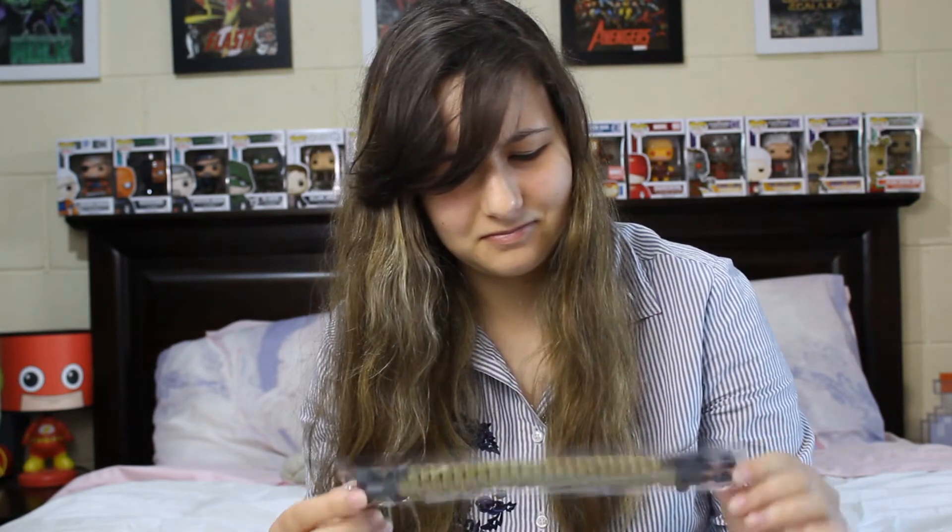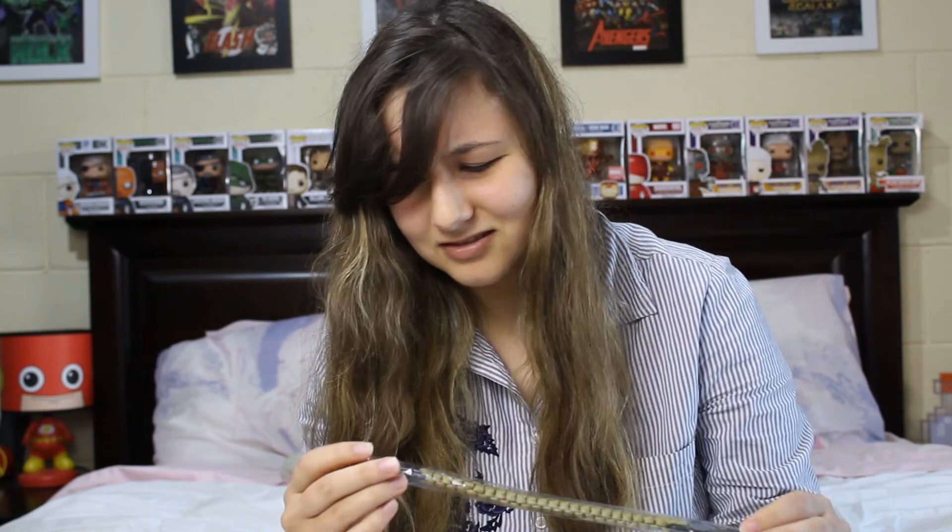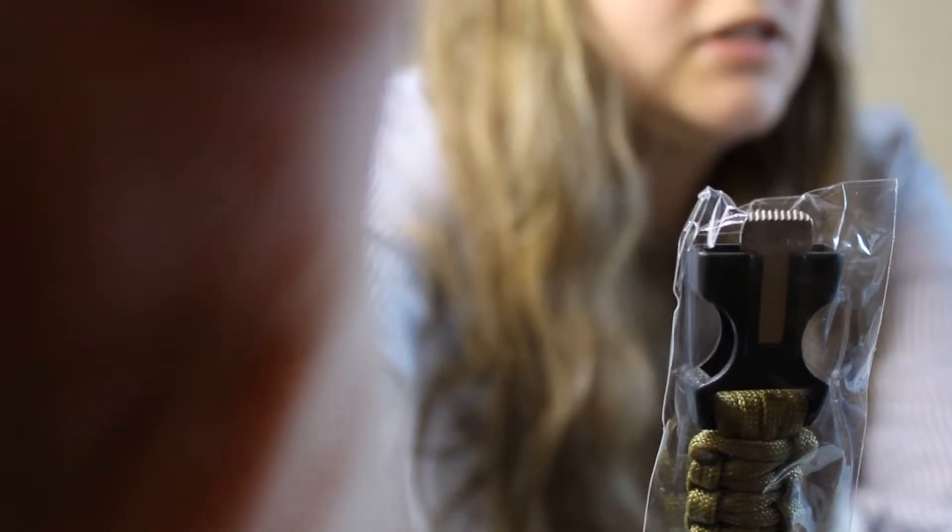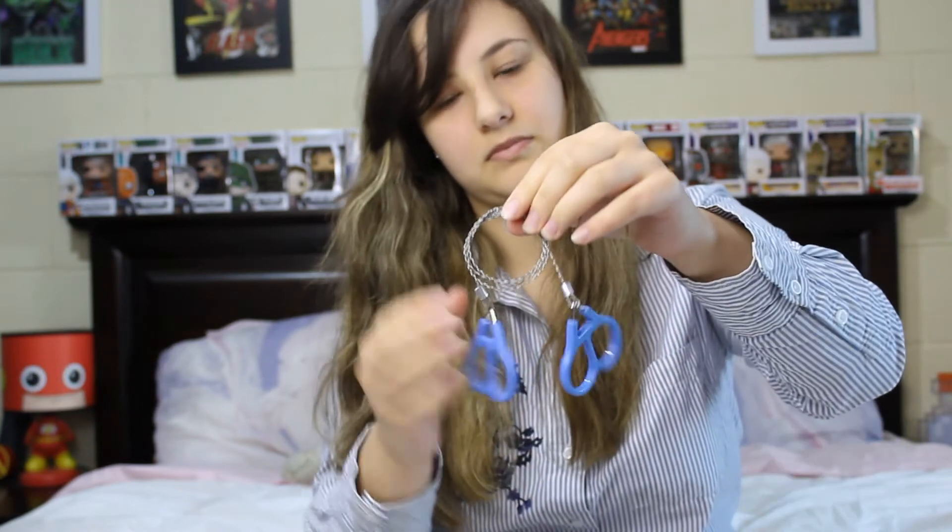I got a bracelet thing — looks like a knife on it. How weird is that? I also got some kind of... this is one of those things you use to cut stuff when you're camping. That's what that looks like.